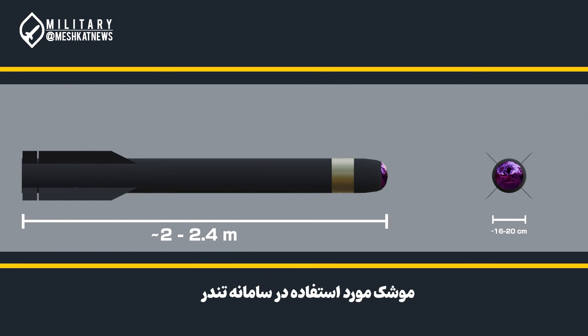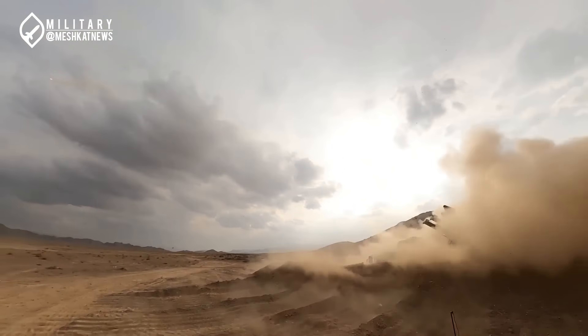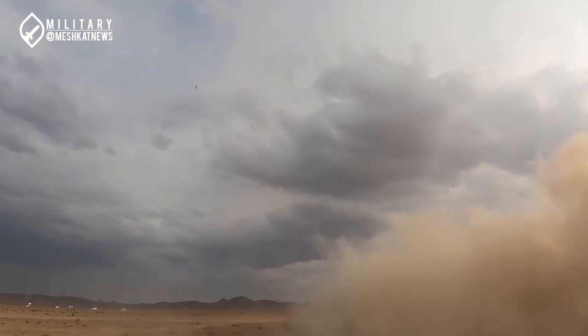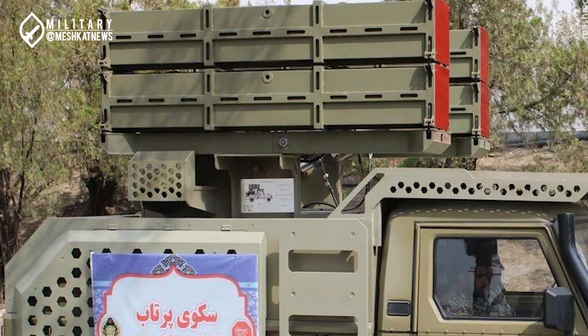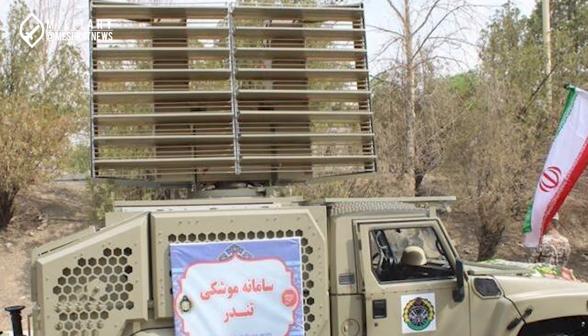The Thunder system utilizes compact missiles measuring approximately 2 to 2.5 meters in length. These missiles are housed in quad launchers mounted on ARA's tactical vehicles, providing mobility and rapid deployment. A key highlight is the missile's infrared guidance system, offering fire-and-forget capability. So what sets the Thunder system apart from other point defense solutions?